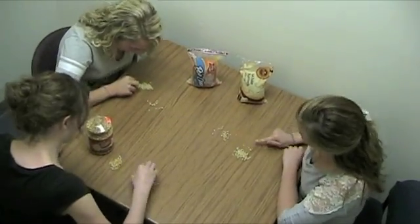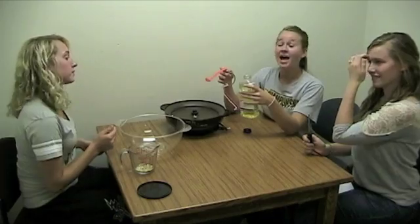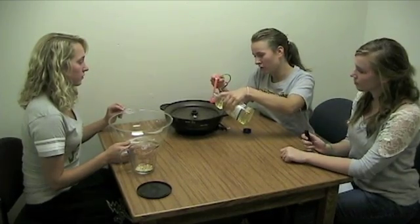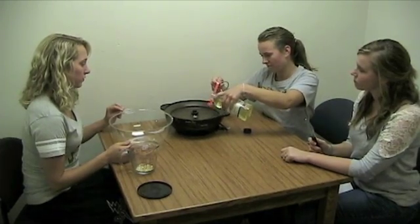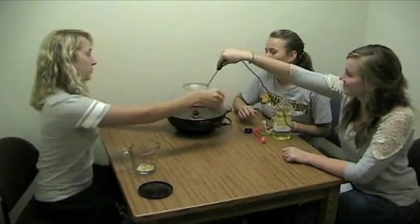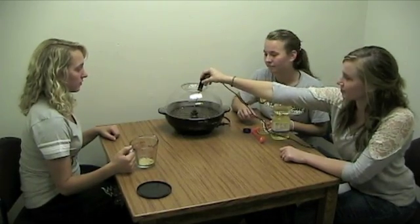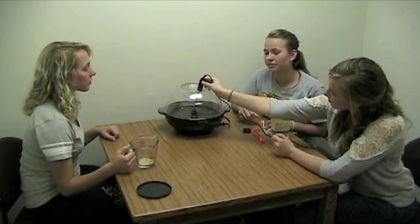First, we counted out 150 kernels of each brand. As Amy starts to heat up the popper, I will add three teaspoons of oil. Now she will put the cap on, and Alina will put the temperature probe in the hole, while Maggie records when it hits 90 degrees exactly. After it hits 90 degrees exactly, we will add the 150 kernels.